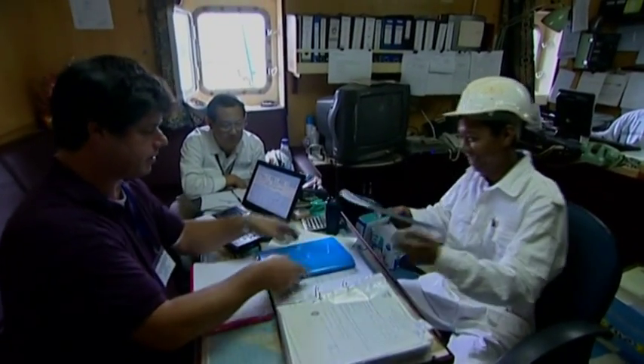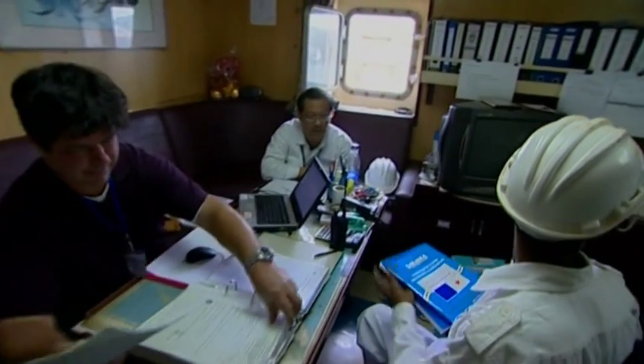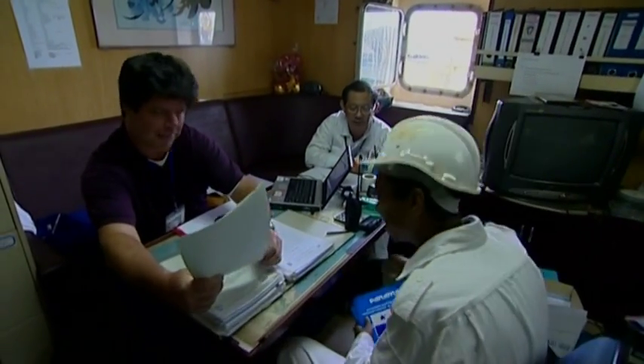If the ship's certificates and documents are in order, and the PSCO has no clear grounds for a more detailed or enhanced inspection, the next stage of inspection will be a walk around the ship.